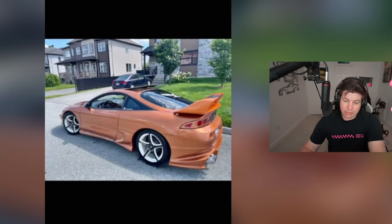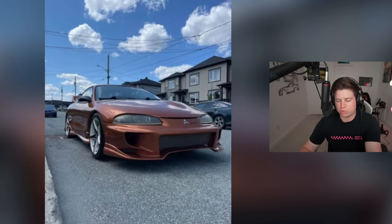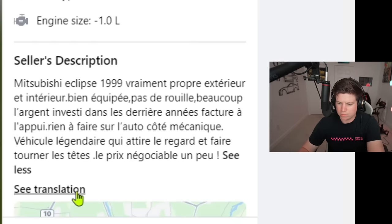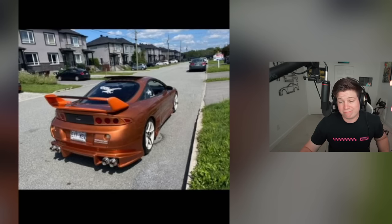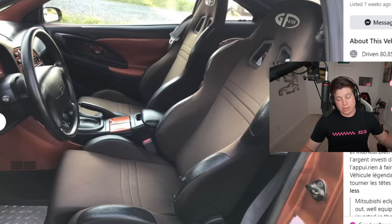This is a hard one. If I saw it on the road depending on who was driving I'd say rice, but it's so period correct it looks like it came out of a time capsule — straight out of an early 2000s tuner magazine. The listing says: 'Really clean inside and out, well equipped, no rust, a lot of money invested, nothing to do on the mechanic side, legendary vehicle, price is negotiable.' I think it's pretty fair.